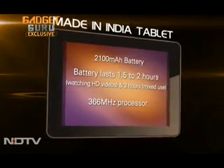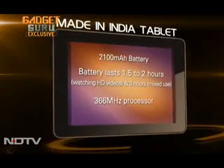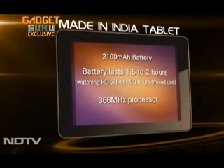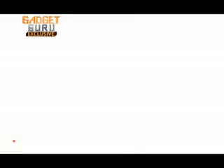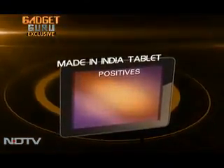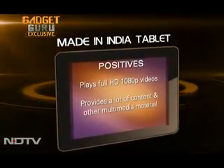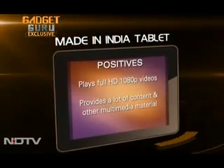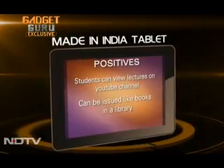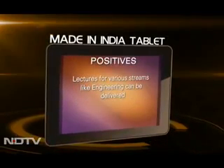While watching HD videos, the device is expected to last about 1.5 to 2 hours. On mixed use, the device should last about 3 hours. The device has a 366 MHz processor. In terms of positives, the tablet has a dedicated HD video processor that can play full 1080p videos. The other big advantage is definitely the content — not only videos, but the tablet can also be used for lectures, animations, simulations, virtual labs, notes, other website references, and tests.